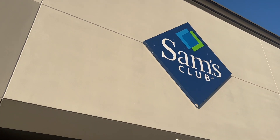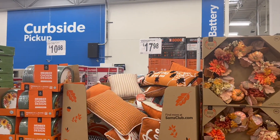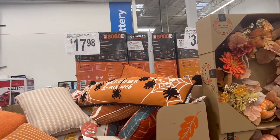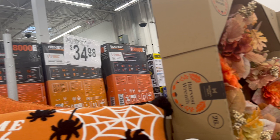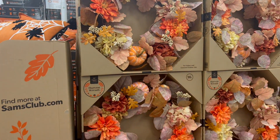I'm going into Sam's for Halloween decor. They have a pillow for $17.98, and a harvest wreath for $34.88. It's nice.